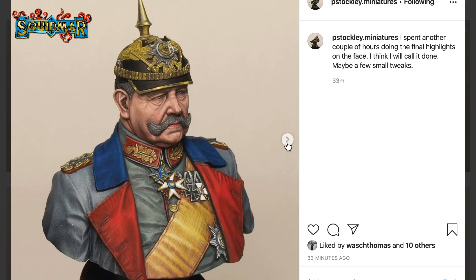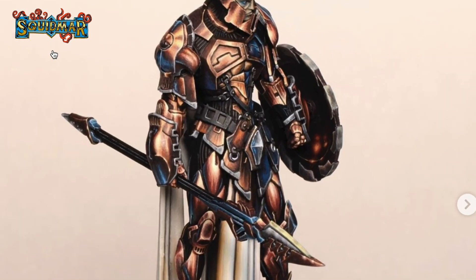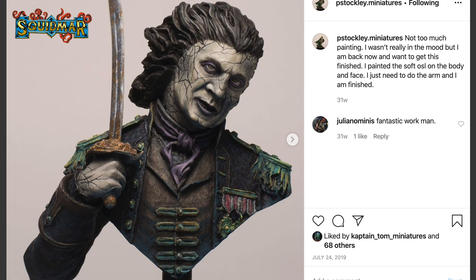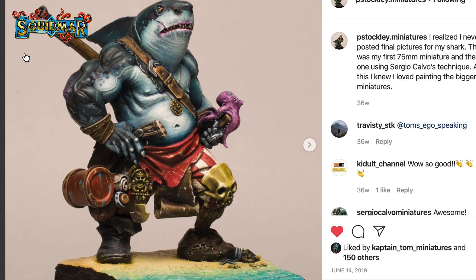I have a great example for those who want to become better painters: a guy called Paul Stockley. He's an amazing painter who started at the same time as I did. I've probably painted 300 miniatures since we started; he's painted maybe 10 to 15 at most. But for every miniature he does, he practices something with purpose, and every time he paints something his level just jumps up so much — because he paints and practices with purpose.